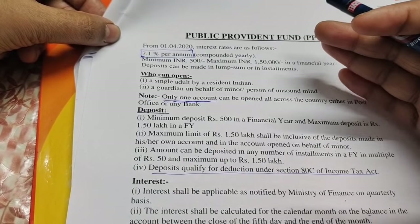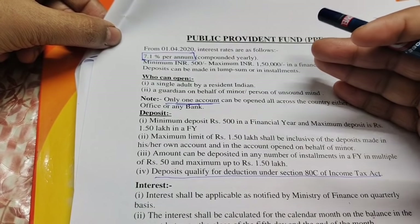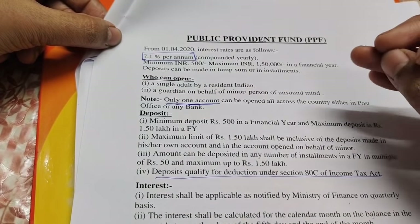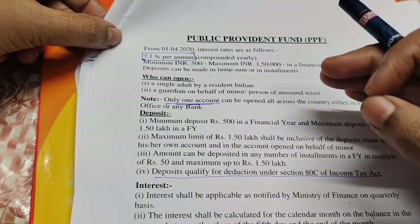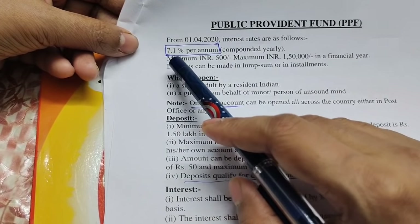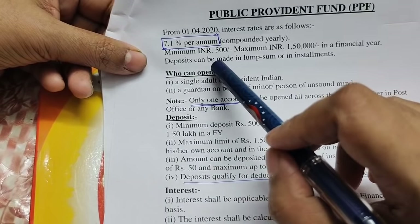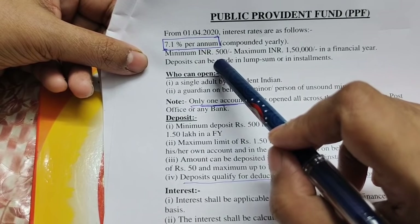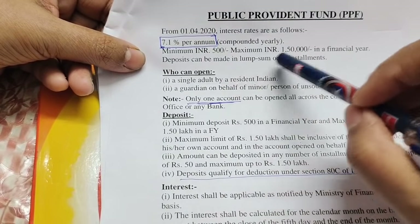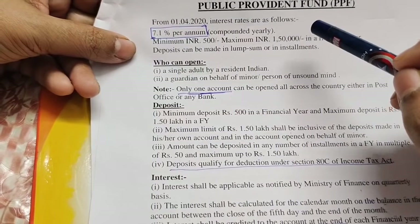If you choose the PPF account, you will pay for the scheme. The PPF account is the same. If we pay for the scheme, we will pay for it. The minimum amount is 500 rupees per year. The account requires at least 500 rupees per year. The maximum amount is also capped per year.